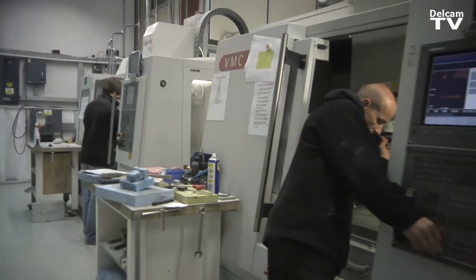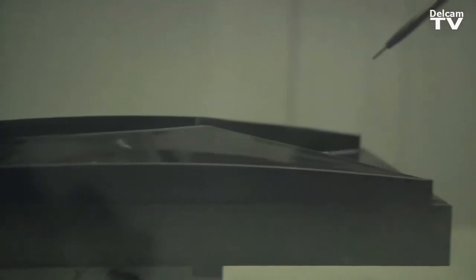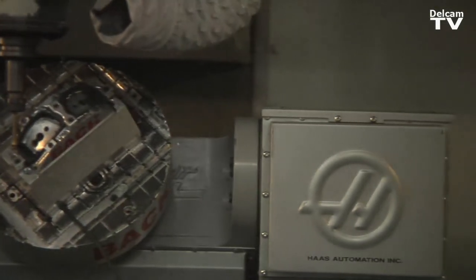In the early days of the company when we first started CNC machining we were using another type of software to produce toolpaths. When we trialed Delcam, not only did it perform better, it was actually a lot easier to use. For a company like us who didn't have any skilled programmers at that time, it was a massive benefit because the learning curve was so small. Delcam is very user-friendly for beginners and experts alike — it's very quick to pick up and very effective for what we need it for.